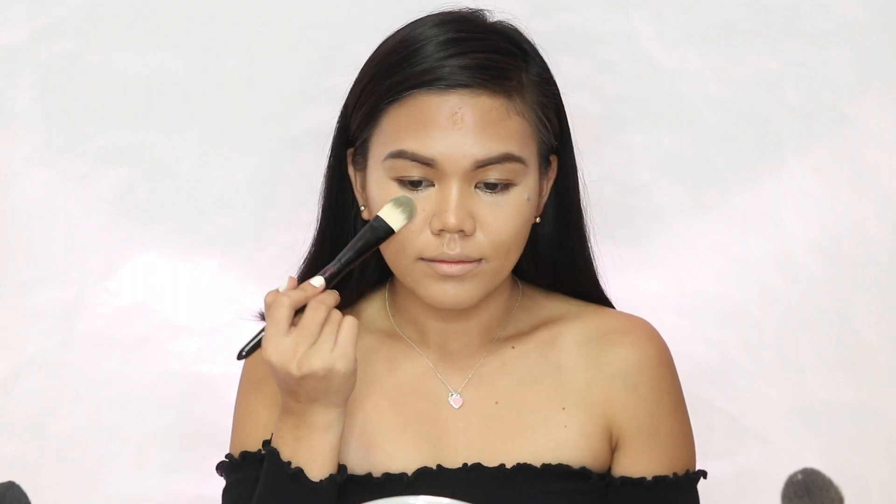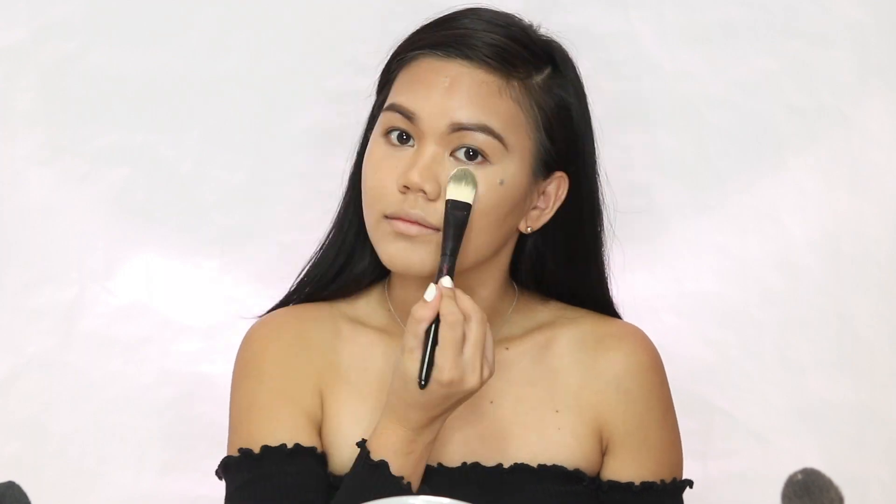I'm using Laura Mercier translucent powder to set my concealer, and I'm using my Hoola bronzer to give my face more dimension.